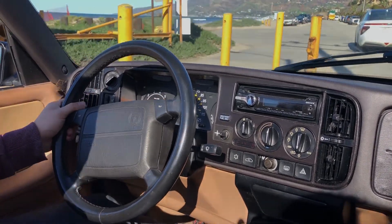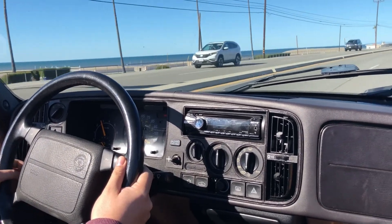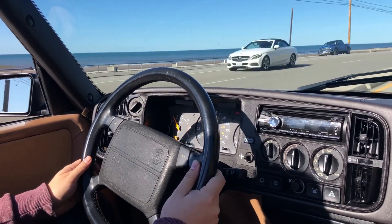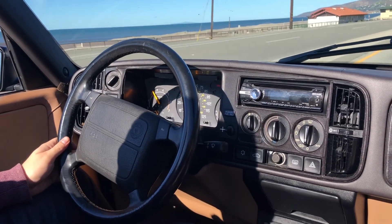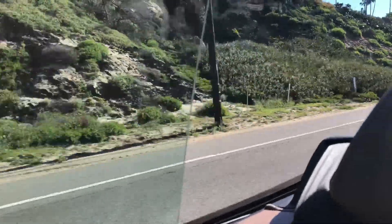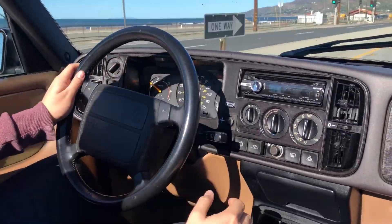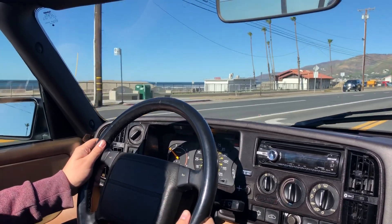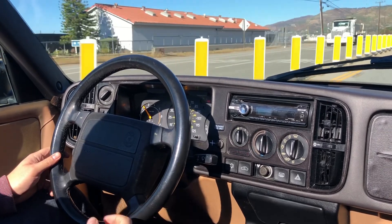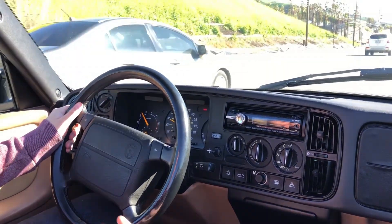Now we're driving at speed along the Pacific Coast Highway — doing about 40 to 50 miles an hour — and you can see it drives nicely, as you'd expect. It's quite loud with the windows down, but quieter once they're up. If I take my hands off the wheel you can see it tracks straight and true; I had the wheel alignment done last year when the new tires were put on, and I'll get it done again before the sale.